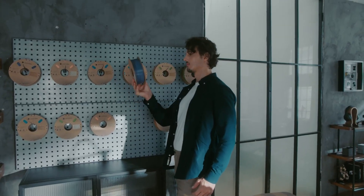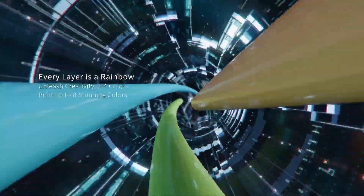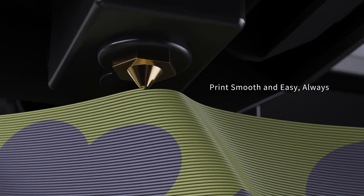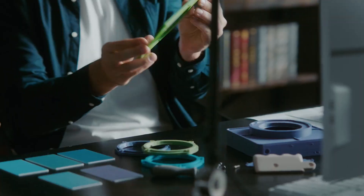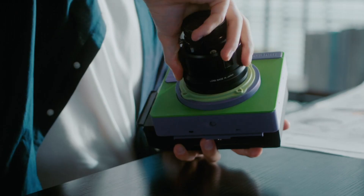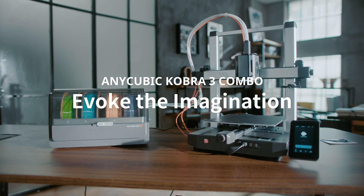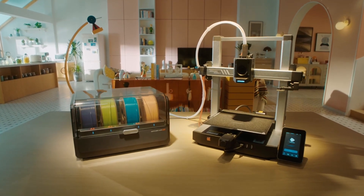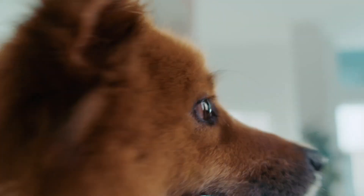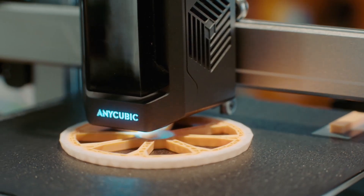Number 4: the Anycubic Cobra 3 Combo has made quite the impression in the 3D printing community, offering a compelling blend of features and affordability. Priced at approximately $350, this printer represents a significant step forward for both beginners and experienced users. One of the standout features is its user-friendly design — the setup process is straightforward, allowing users to get started with minimal hassle. It boasts a robust build volume of 300 x 300 x 330 millimeters, providing ample space for larger prints. Additionally, the printer comes equipped with a high-precision dual-Z-axis system, which enhances stability and accuracy, crucial for achieving high-quality prints.